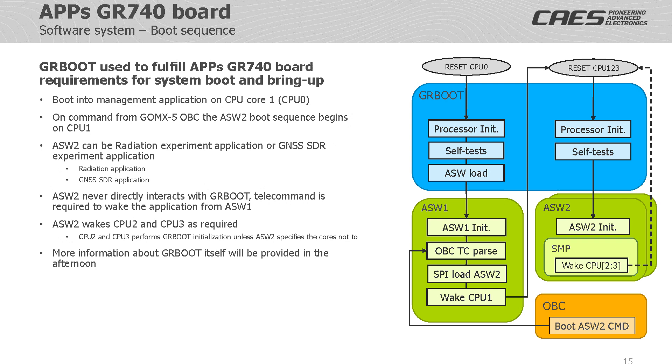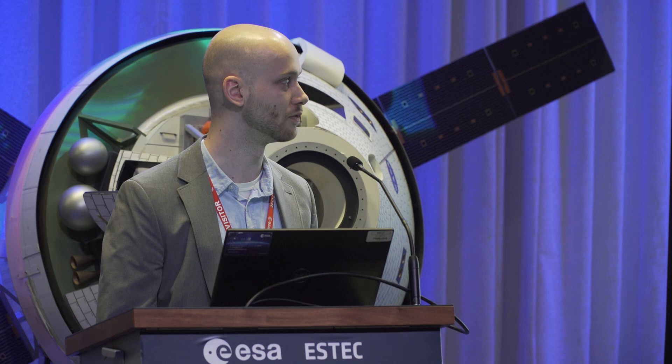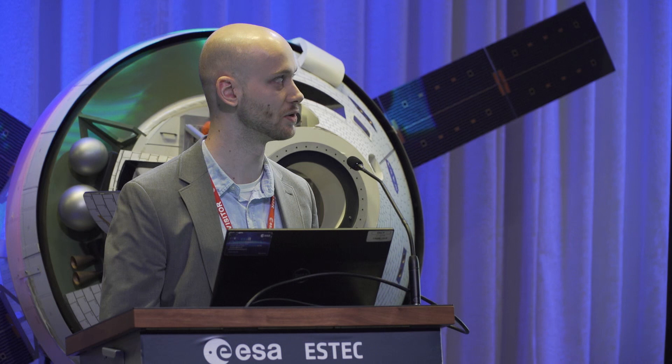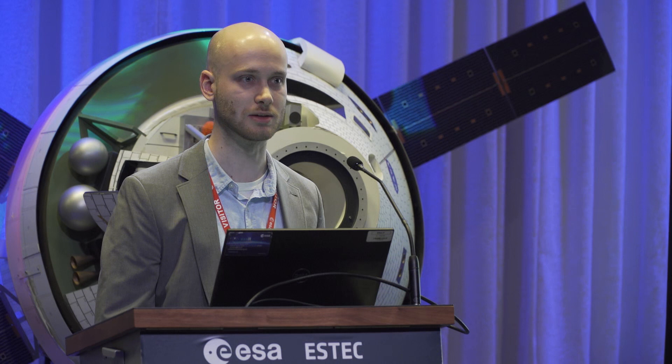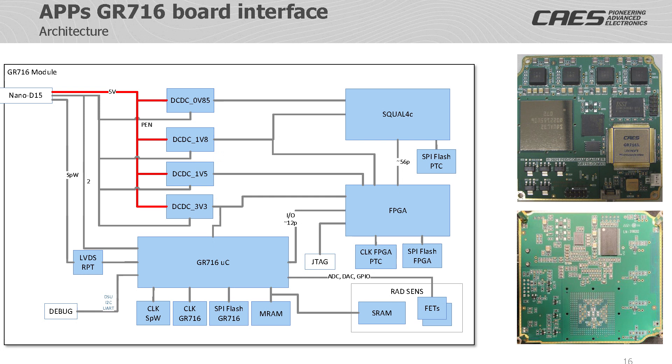The boot system is centered around the GRBoot bootloader, which takes processor core 1 from reset all the way into application initialization. Once the application has finished initialization and is able to parse telecommands from the onboard computer, it may then receive a command to start the second application, which will be loaded from the SPI flash into the second application's working memory, whereupon a similar boot sequence will be initiated on the secondary core. If the second application is an SMP application, which it will be in our case, it may then choose to boot the remaining processors in a very similar boot sequence.